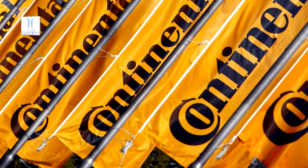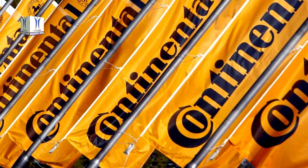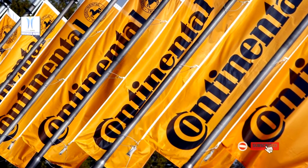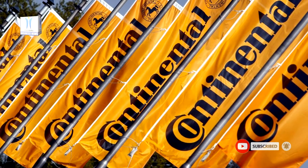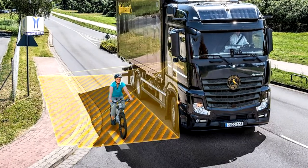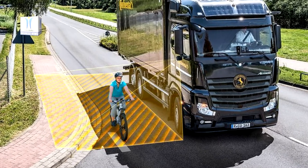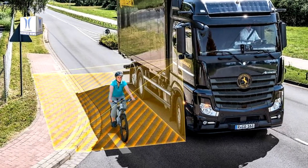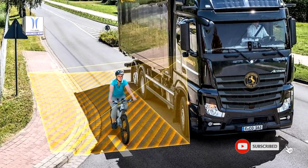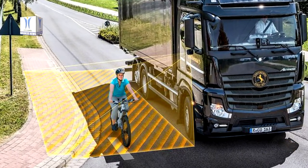Continental is launching a turn assist system onto the market that can be quickly and easily retrofitted in commercial vehicles. As the sole provider of this safety technology to date, the technology company is relying on an exclusively radar-based system that can detect and classify cyclists and pedestrians. The latest safety technology is now available even for older commercial vehicles, warning the driver as soon as a pedestrian, cyclist or scooter driver is in the blind spot beside the bus or truck.